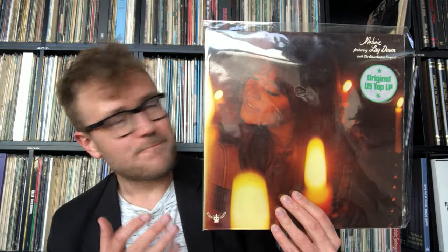I really love the artwork on this one — the way the candles in front are out of focus and the intimacy of this cover. I really like this cover, so I bought it for the cover.